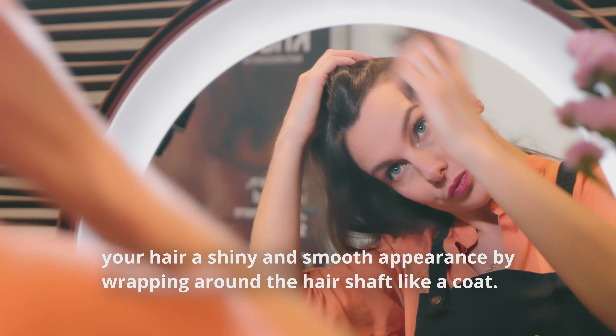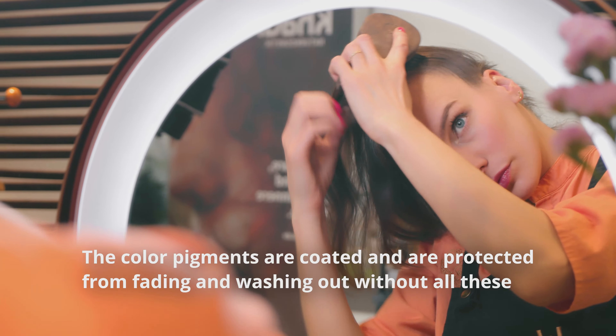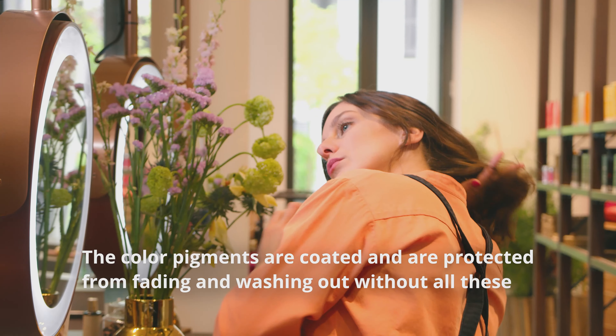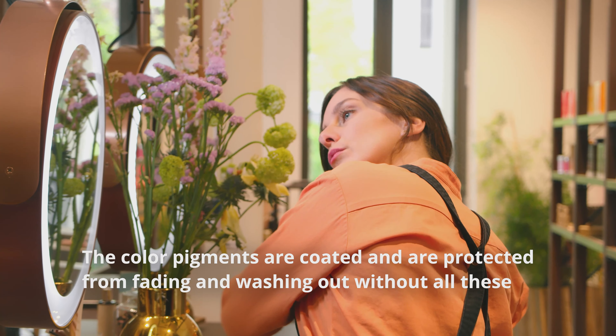The oil is terrific if you want to fixate and refresh your color. The special attribute of our Color Care Oil compared to the other Caudi hair oils is the magical broccoli seed oil it contains.